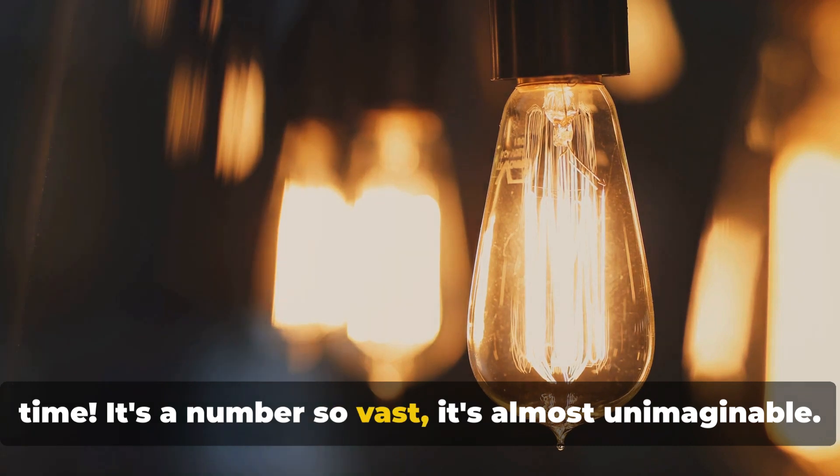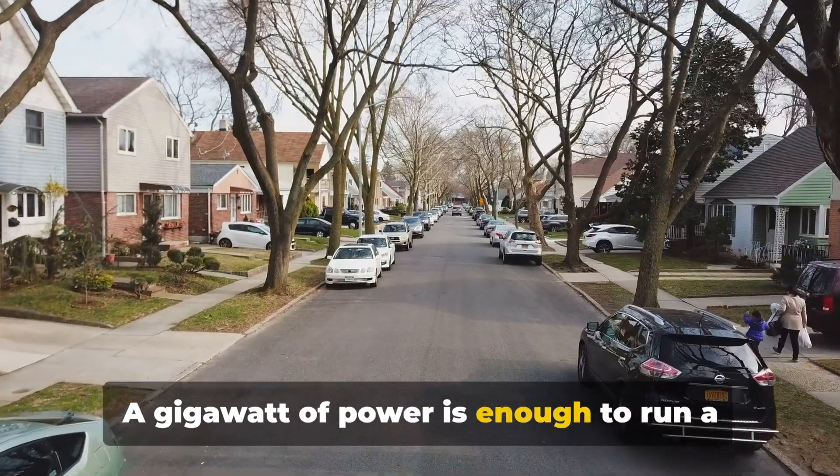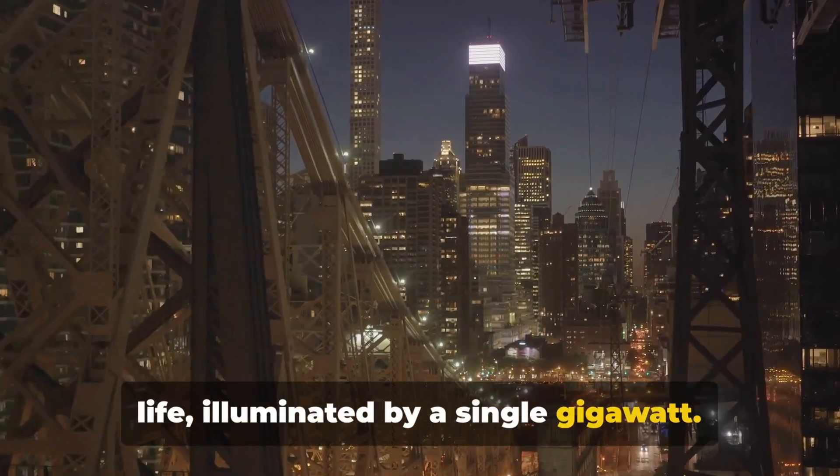It's a number so vast, it's almost unimaginable. But let's bring it closer to home. A gigawatt of power is enough to run a medium-sized city or power a million homes. That's an entire city bustling with life, illuminated by a single gigawatt.